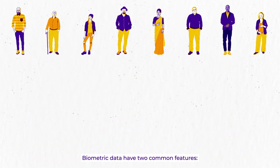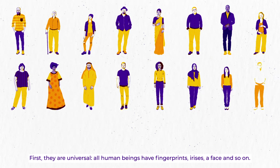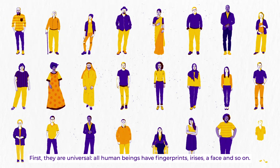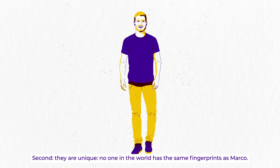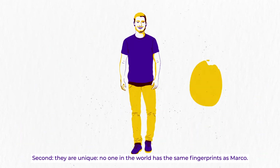Biometric data have two common features. First, they are universal. All human beings have fingerprints, irises, a face and so on. Second, they are unique. No one in the world has the same fingerprints as Marco.